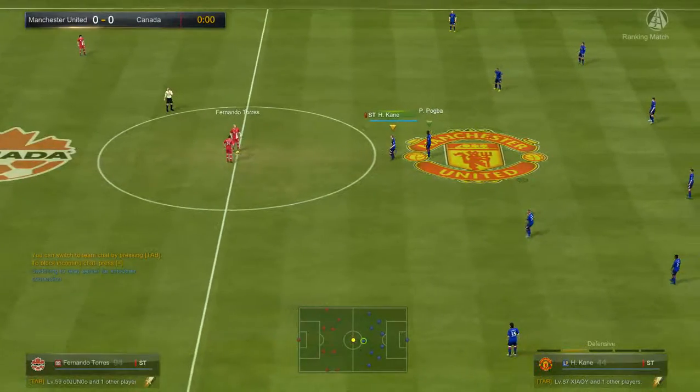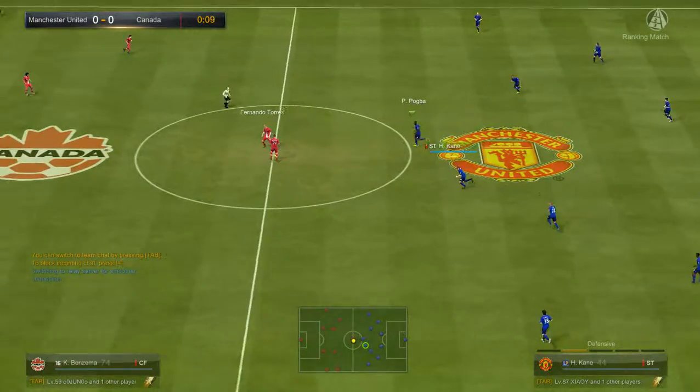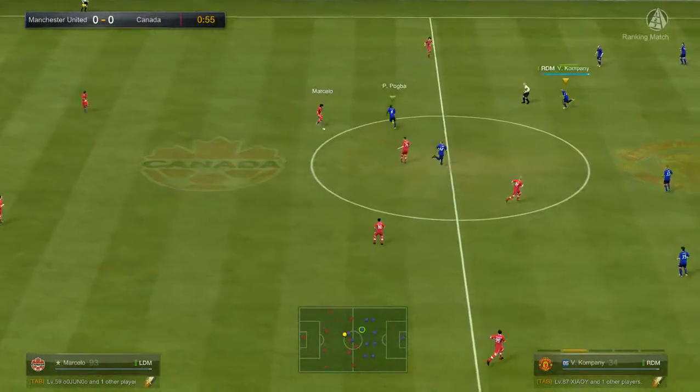Hi there, it's Martin Tyler alongside Andy Gray and Manchester United's match today. Yeah, they're always full at it, Manchester United. It's what I like about them.